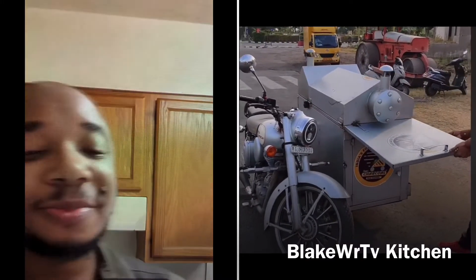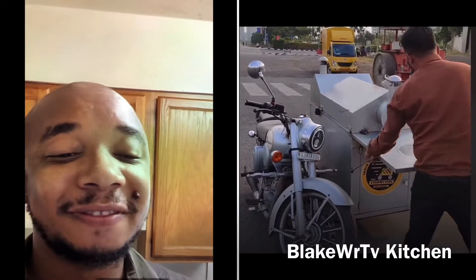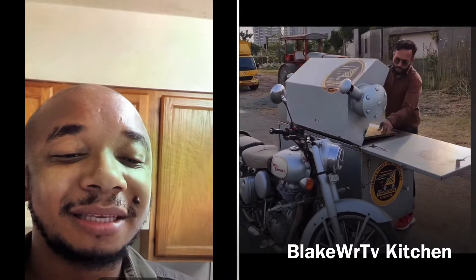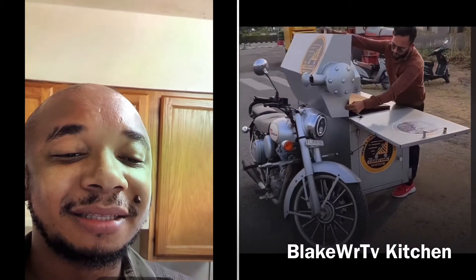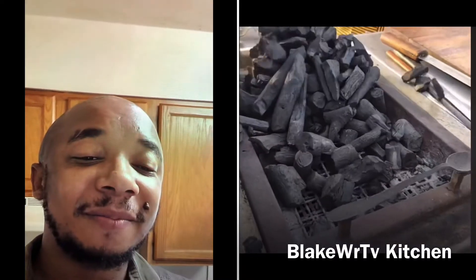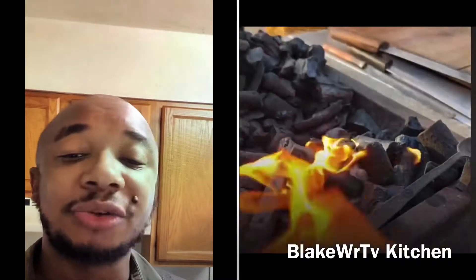They're getting set up. This is pretty cool, man. That's what you call true hustling. I like this — see, it's charcoal. Real charcoal. Not charcoal wood.